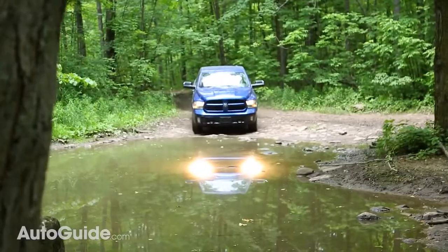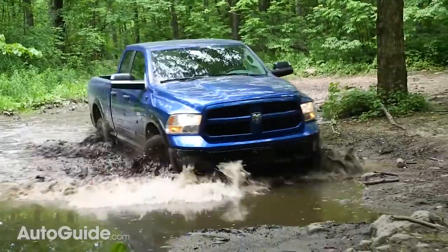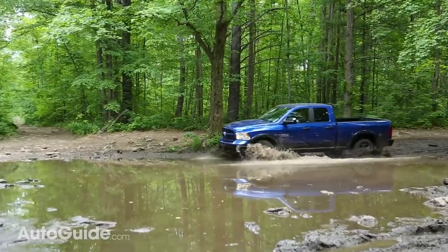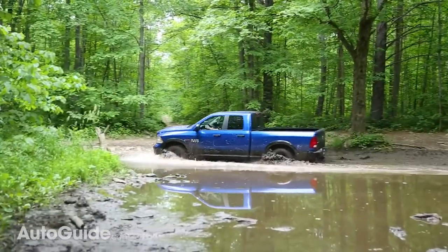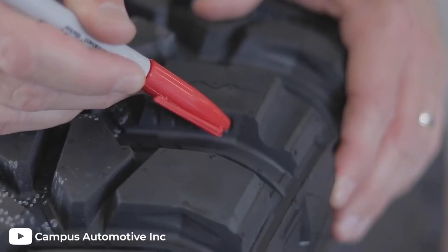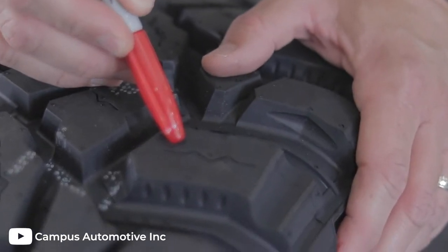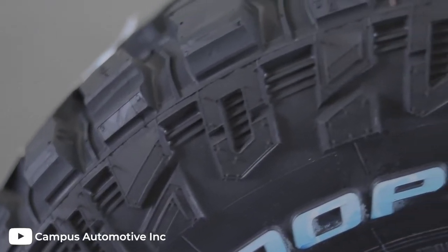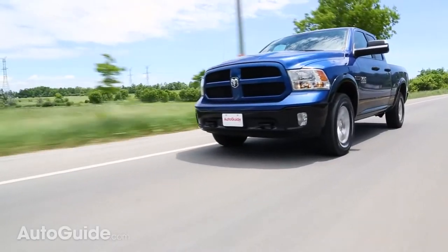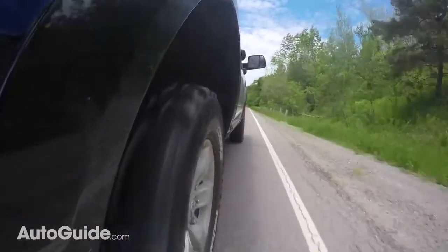Featuring asymmetrical tread blocks that scoop up and eject mud, the Discoverer STT Pro will willingly take on some of the most demanding terrains and do it with ease. This tire is packed full of technology such as stone ejectors and a unique tread rib design that helps reduce road noise for a much more pleasant on-road experience. Most mud terrain tires don't offer any tread wear warranty and this tire is no exception; however, you can expect these tires to have a relatively long tread life for being a mud tire.